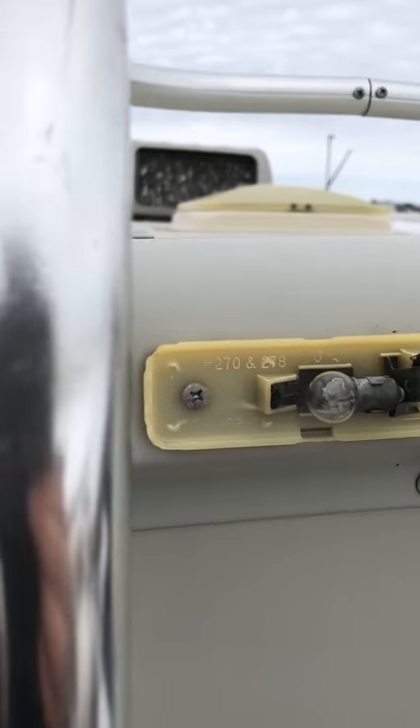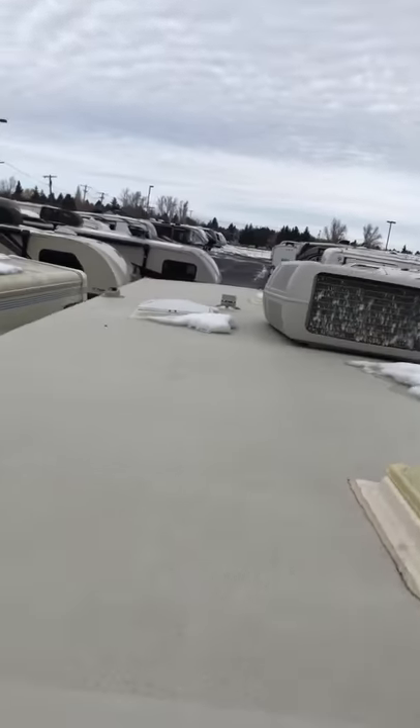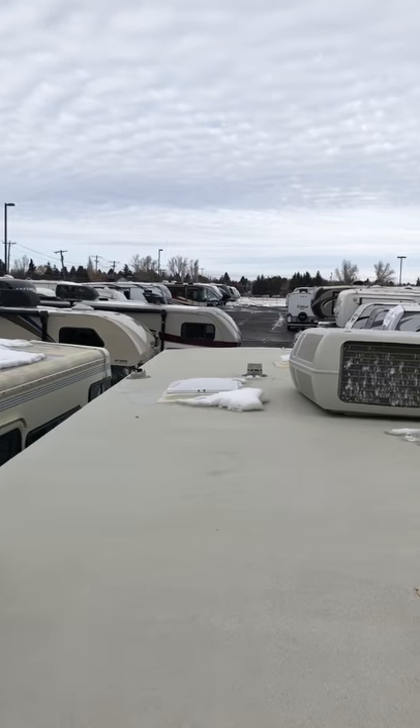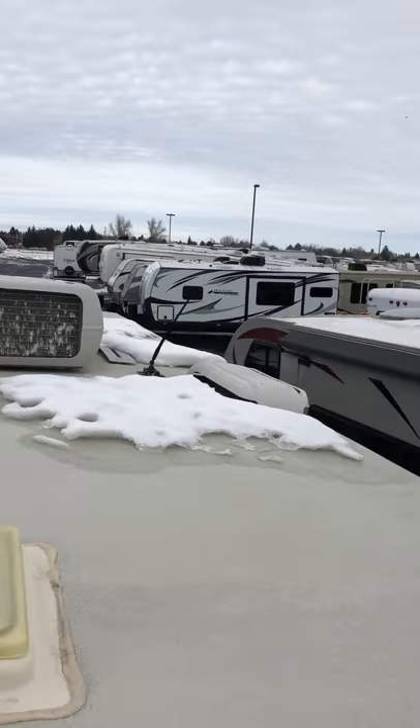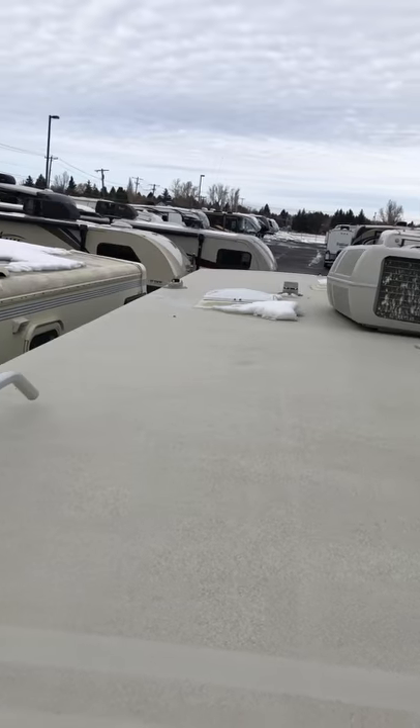We'll climb up to the roof real fast here. We do have a broken light on one of your running lights. But as you can see, there's no real indication of any serious tears or damage on the roof that we can see.